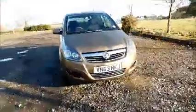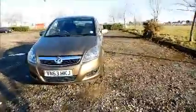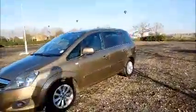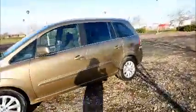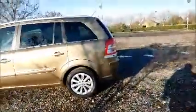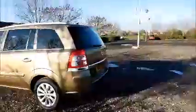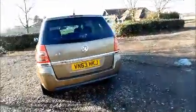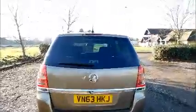Factory fitted fog lamps, front parking sensors, colour coded door mirrors and door handles, 16 inch multi-spoke alloy wheels, rear parking sensors, rear wash wipe, and high intensity brake light.